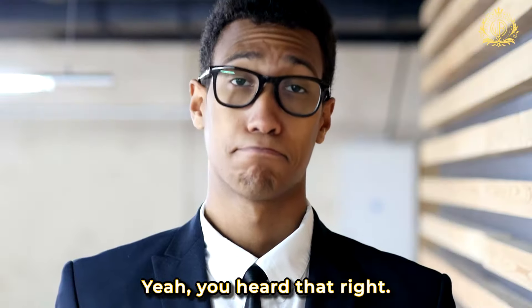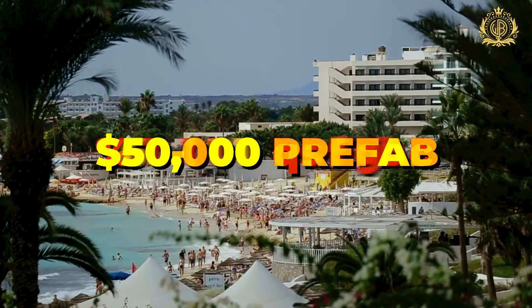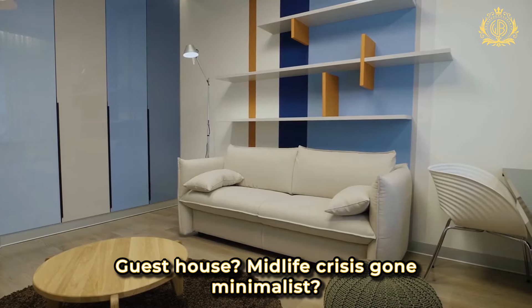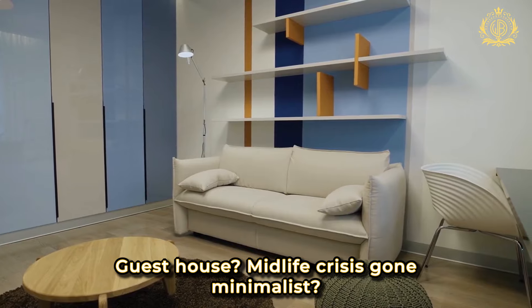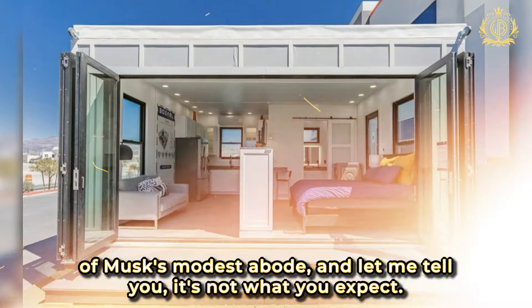Yeah, you heard that right. The tech mogul who could buy anything anywhere chose a humble $50,000 prefab for his digs. So what's the deal with Elon going mini? Guest house, midlife crisis gone minimalist? We're about to unlock the secrets of Musk's modest abode, and let me tell you, it's not what you expect.